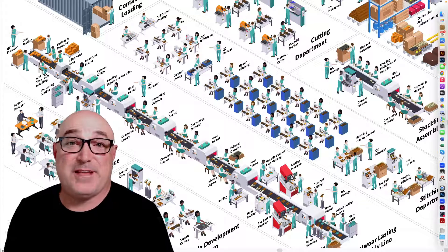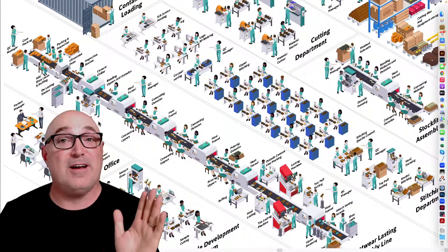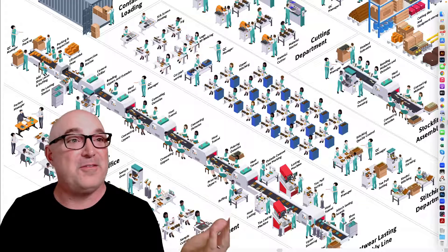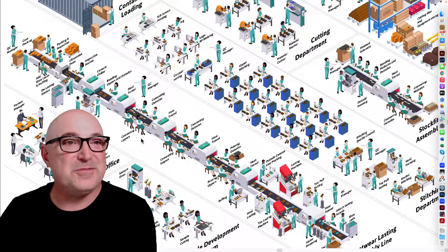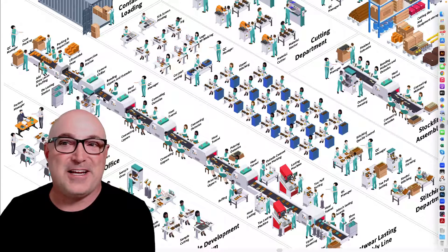Hey folks, welcome to the Shoemakers Academy. I'm Wade Mataue, the Shoe Dog, and today I'm going to walk you through a shoe factory. Here's our little virtual factory tour — let's check it out.